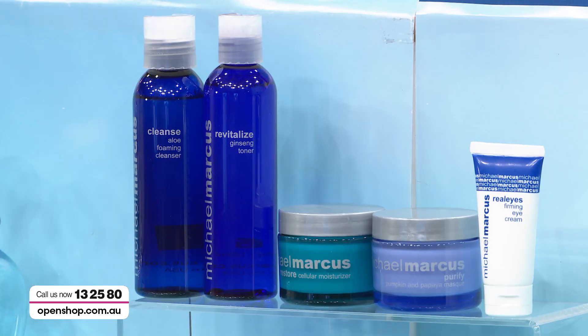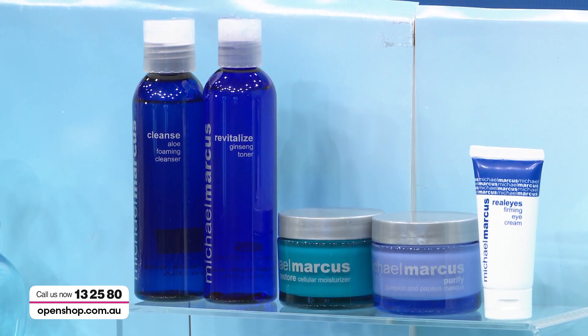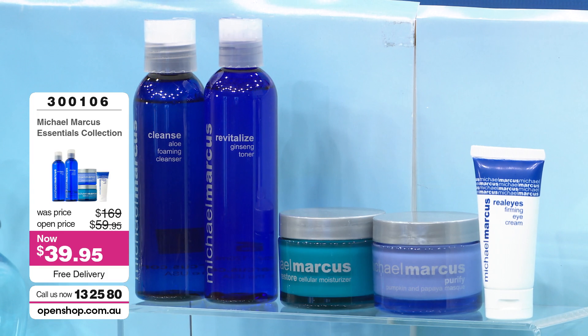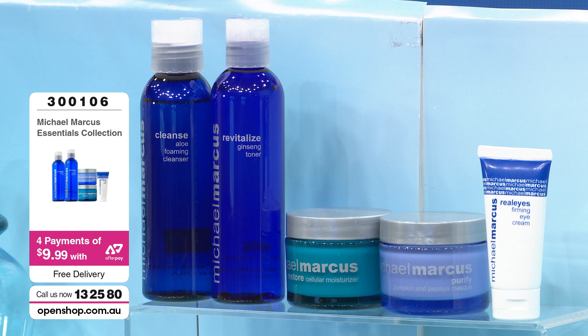There is one pack that is so incredibly priced that we actually anticipate it will sell out in the hour. $39.95 will pick you up your essentials collection — a beautiful moisturizing cream, a firming eye cream, a cleanser, a toner, and a purify all for under $40, or four AfterPay payments of $9. Under $10 on AfterPay. You cannot argue with that. Full size products as well.